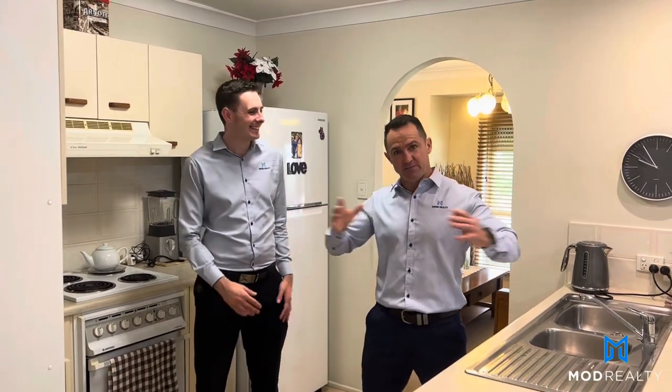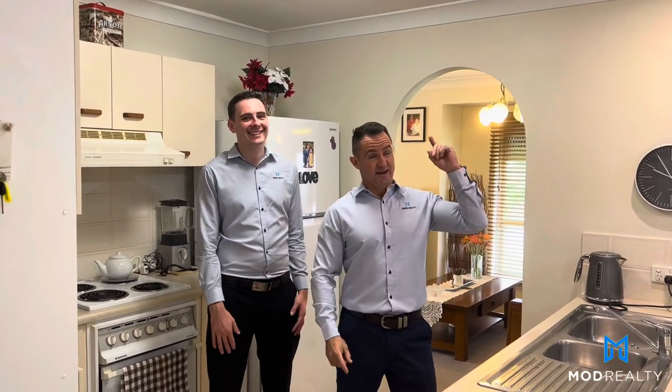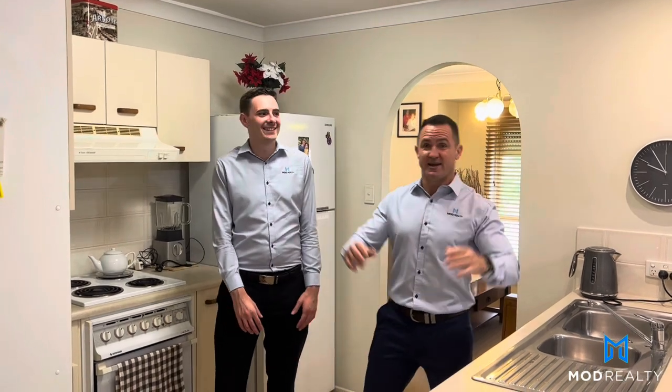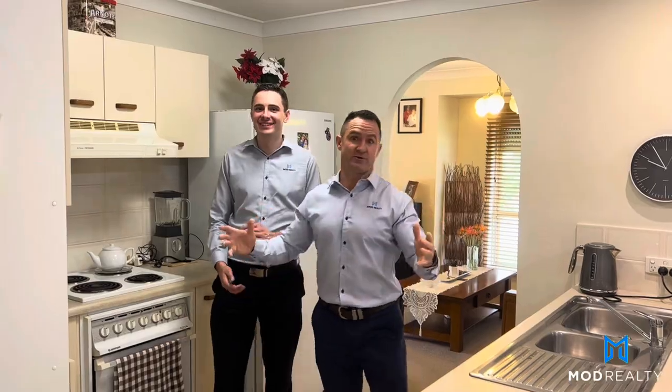This shed is 8 metres wide by 10 metres deep, with 3.5 metre high garage doors, and also has a massive mezzanine level with power. Let's go have a look at the shed.